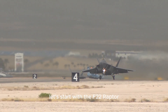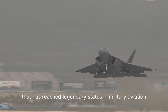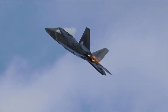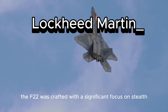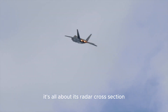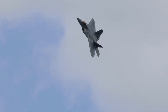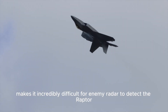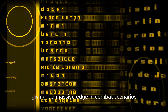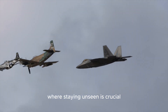Let's start with the F-22 Raptor, a product of American engineering that has reached legendary status in military aviation. Developed by Lockheed Martin, the F-22 was crafted with a significant focus on stealth. When we talk about stealth, it's all about its radar cross-section, which is exceptionally low. This design feature makes it incredibly difficult for enemy radar to detect the Raptor, giving it a massive edge in combat scenarios where staying unseen is crucial.